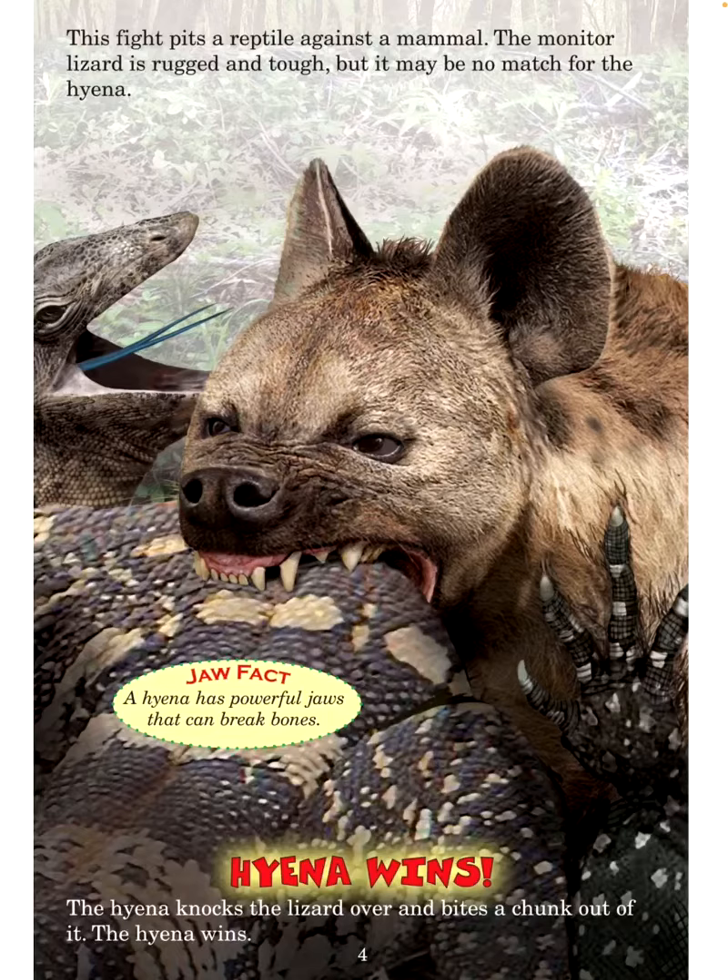Hyena wins! The hyena knocks the lizard over and bites a chunk out of it. The hyena wins.